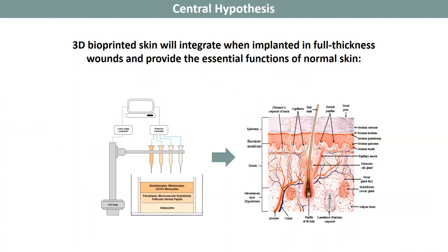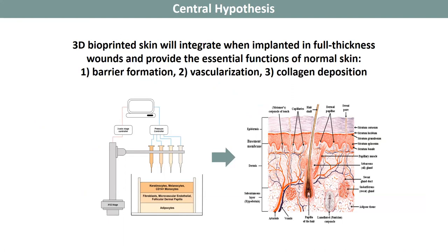Our central hypothesis is that a bioprinted skin will integrate when implanted into full thickness wounds and provide the essential functions of normal skin, which are barrier formation, vascularization, and collagen deposition.